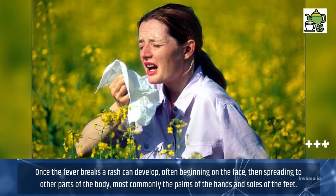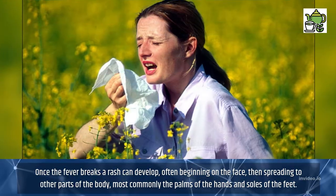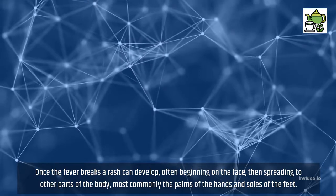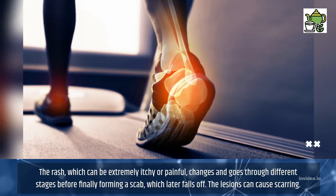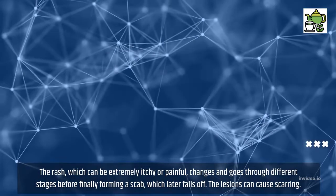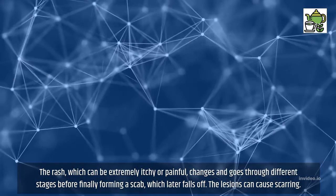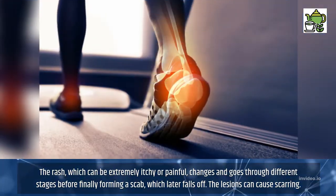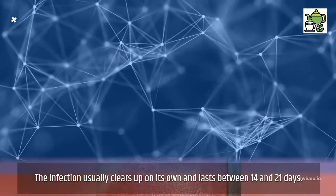Once the fever breaks, a rash can develop, often beginning on the face, then spreading to other parts of the body — most commonly the palms of the hands and soles of the feet. The rash, which can be extremely itchy or painful, changes and goes through different stages before finally forming a scab, which later falls off. The lesions can cause scarring. The infection usually clears up on its own and lasts between 14 and 21 days.